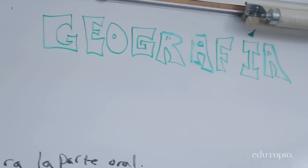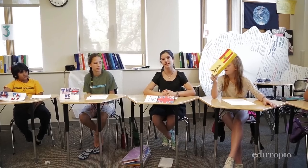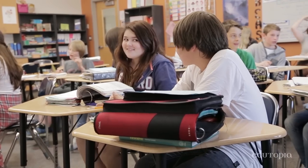In seventh grade, we let them learn geography in Spanish and then they take a Spanish language arts class. When we study world geography, we learn about another culture. So they're using their vocabulary in Spanish to understand the world better.